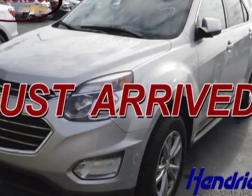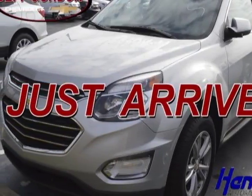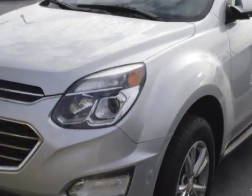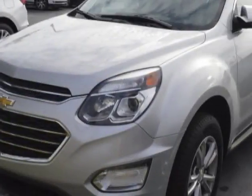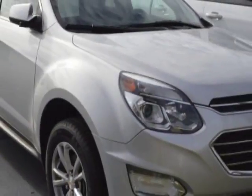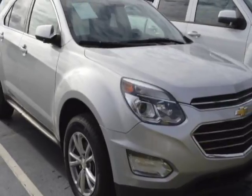Look at this certified pre-owned 2016 Chevrolet Equinox. Carfax has certified this Equinox as having one owner. This Equinox has just under 22,000 miles. For your protection, a warranty is available for this vehicle.